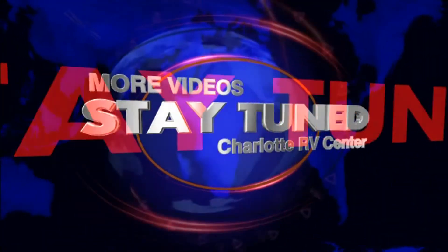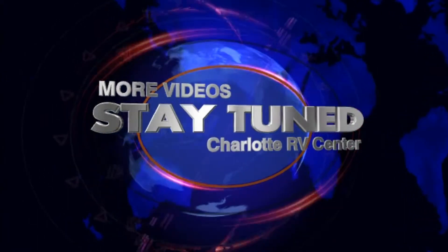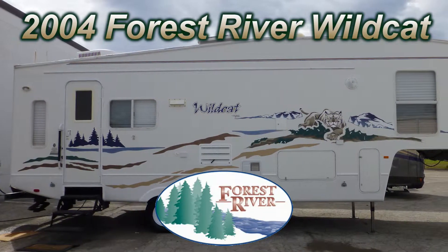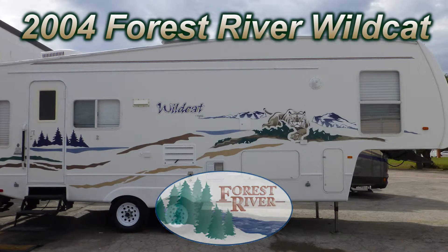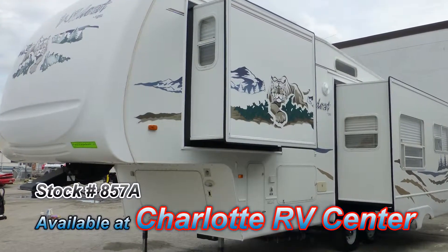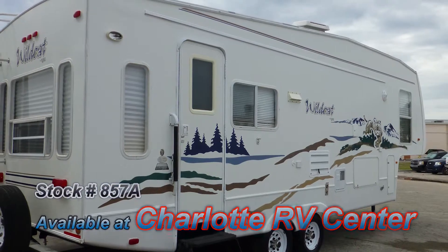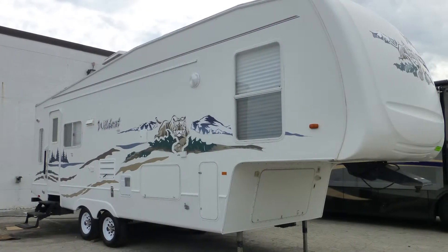This top-of-the-line 2004 Forest River Wildcat could be just the right fifth-wheel camper you've been looking for. At 29 feet long with one bedroom slide and one living room slide, this coach is wide on comfort and long on luxury. The exterior is in very good condition.